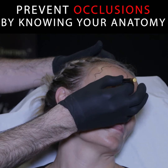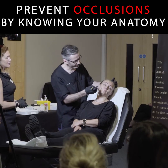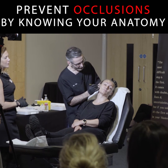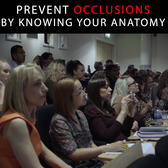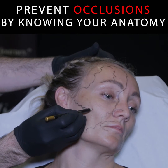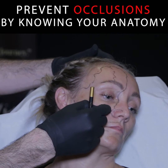You've got the supraorbital artery, which also has anastomoses but is a smaller vessel normally. Branching off from underneath the zygoma, you have the transverse facial artery and the infraorbital artery, which you can often feel a little notch for here.